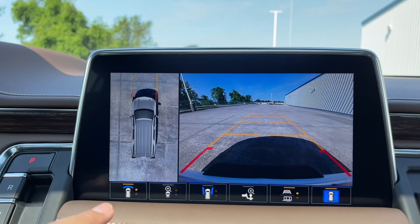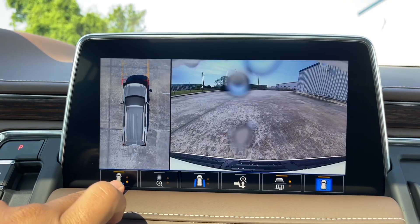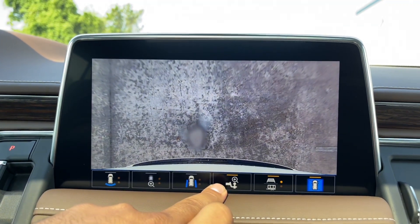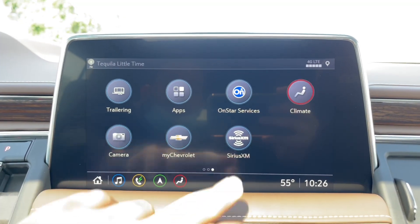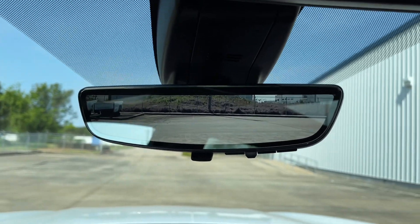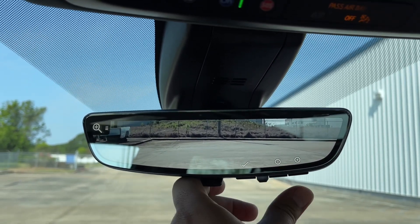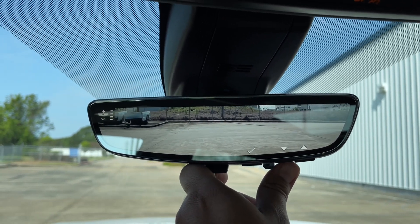You have a comprehensive camera system including a bird's-eye view camera, wide-angle front and rear cameras, zoomed-in front and rear views, cameras on all four wheels, a trailering camera, and camera settings. You also have the MyChevrolet app and SiriusXM app. Right up top you have the backup camera mirror — push in or out to toggle — with adjustable brightness, zoom, and tilt settings.